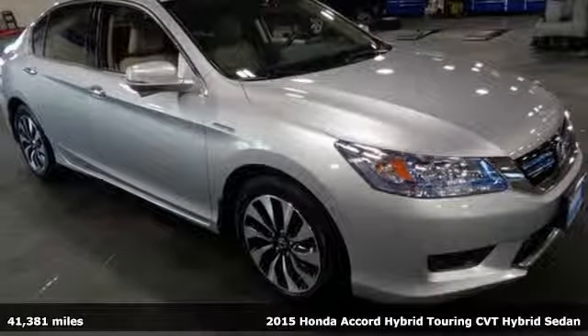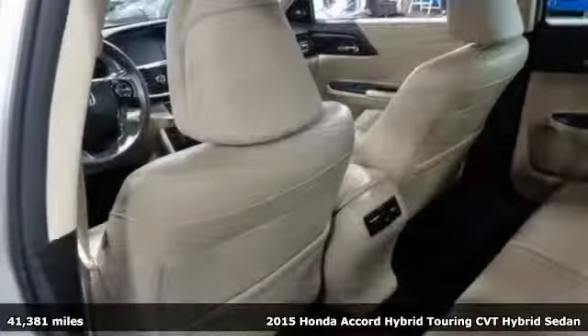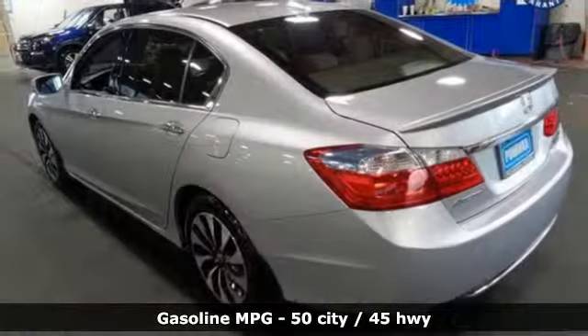It's a 2015 Honda Accord Hybrid. This Accord Hybrid offers refined elegance, technology that keeps you comfortable, connected and safe. And amazing fuel efficiency. Your friends will be green with envy.